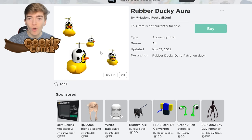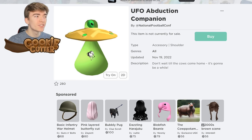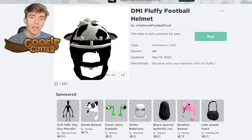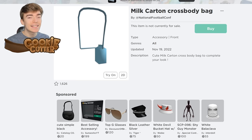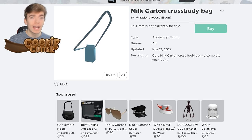Let's grab the Rubber Ducky Aura first. You can also get the UFO Abduction Companion, the DMI Fluffy Football Helmet, and a Milk Carton Crossbody Bag — all for free in the exact same game. Let's see how to get all four items.